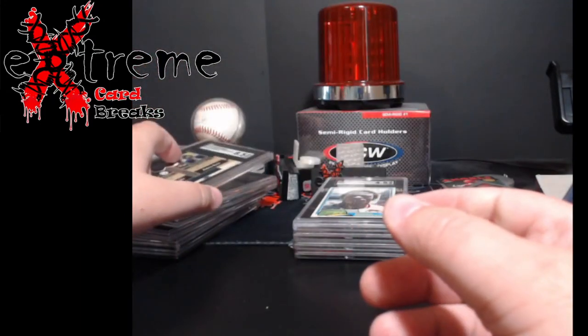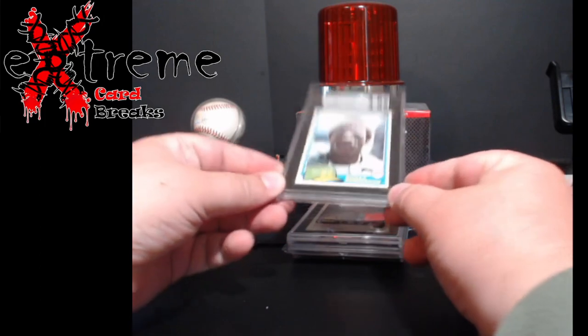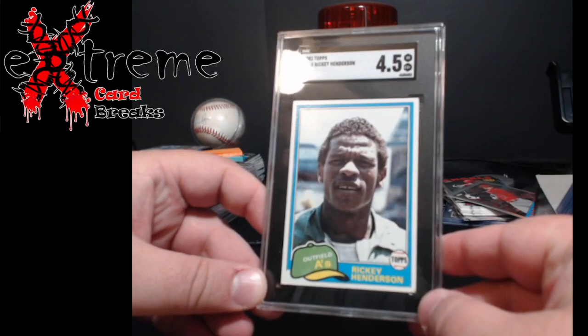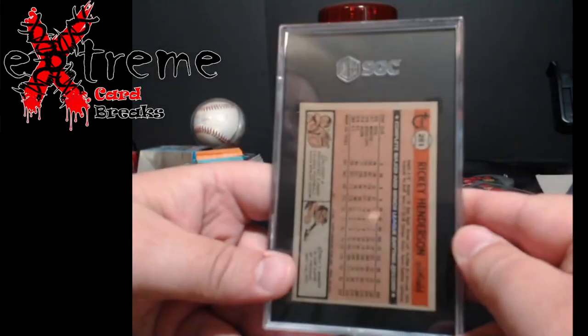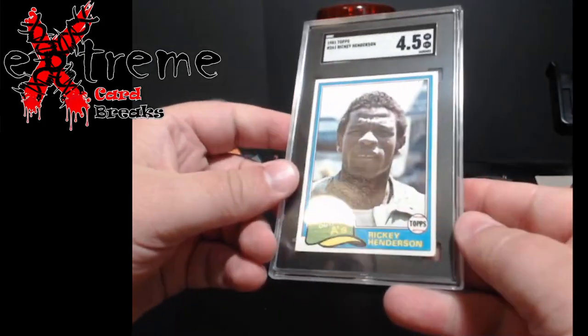Now we go to more of the vintage — I call it vintage. 1981 Topps Ricky Henderson. I was predicting a 4, came back a 4.5. Pretty nice. That corner down here is really what hit it the hardest.